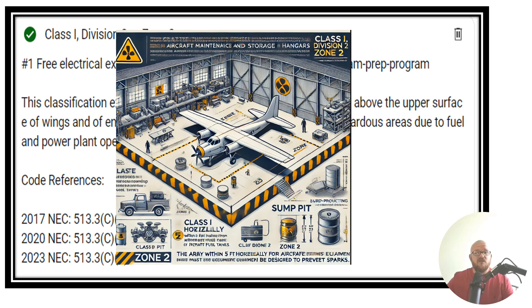In aircraft hangars, there are going to be multiple places that are classified. In the sump pit — where we're storing all of the fuel when working around this aircraft — we're talking about horizontally out five foot, and up from that point is going to be a Class 1, Division 2 area.